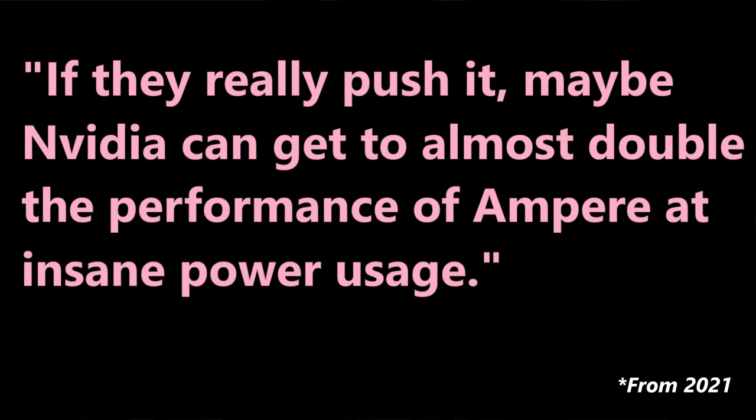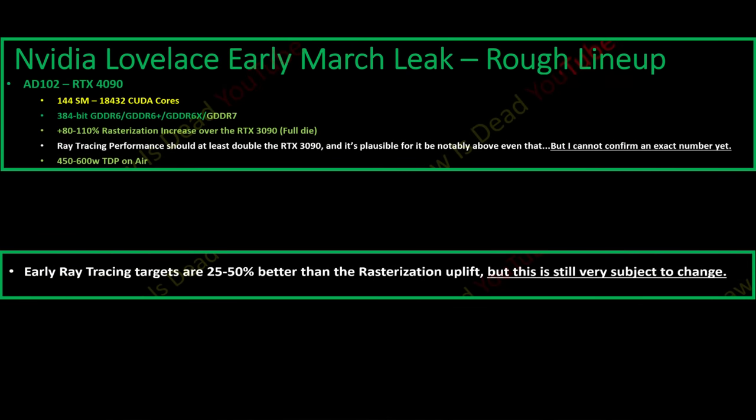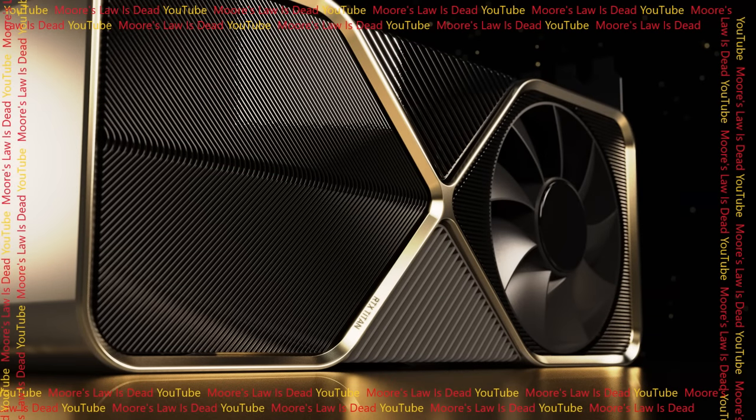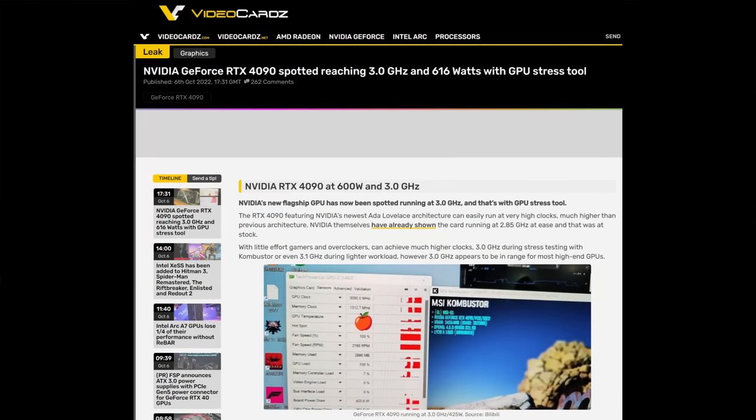Last year in 2021 I said that if Nvidia really pushed power consumption they could almost double rasterization performance, and earlier this year I said the 4090 would have an 80–110% rasterization increase depending on power consumption — which I predicted at 450–600 watts — and that ray tracing over raster would be 25–50% more, meaning potentially over double. That's exactly what happened. For now they're not shipping that insane 600-watt card because it's apparently a disaster. You will be able to overclock the 4090 past 600 watts and probably add another 10–20% performance, but Nvidia does not want that in the BIOS by default.